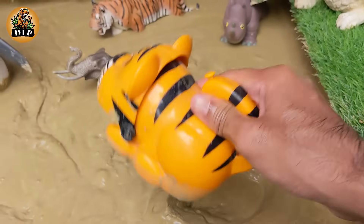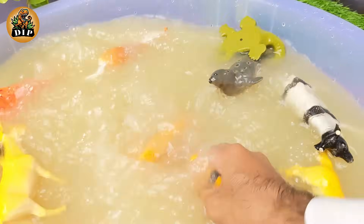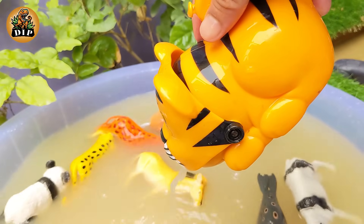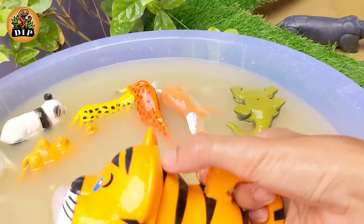Our next animal is the tiger. On average, the big cat weighs 450 pounds — about the same as 18 ten-year-old kids. It stands 3 feet tall, with teeth 4 inches long and claws as long as house keys.